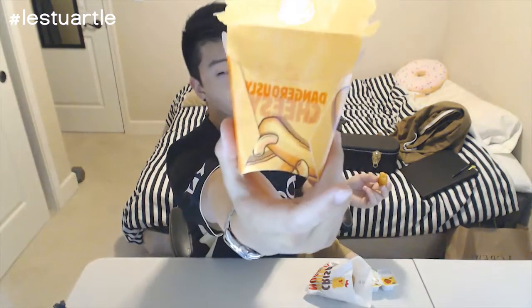I'm definitely going to be getting this and showing my friends later, because this is heaven in a bite right here. Dangerously cheesy — how true is that!